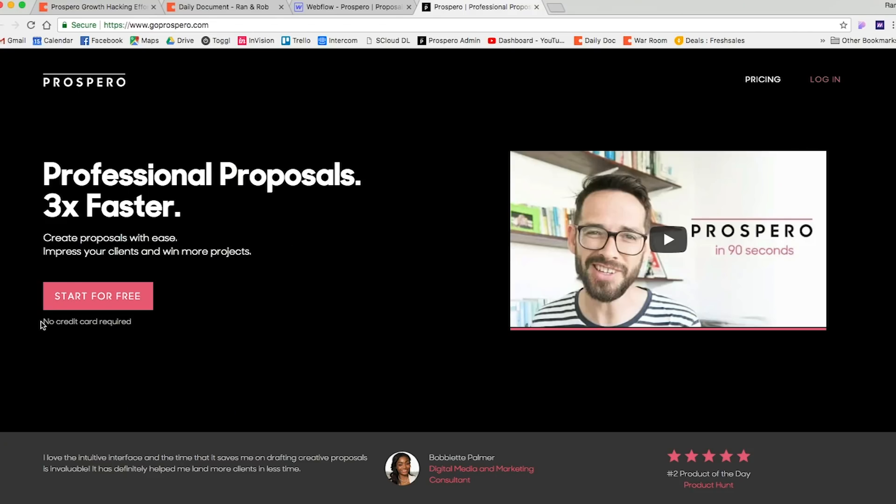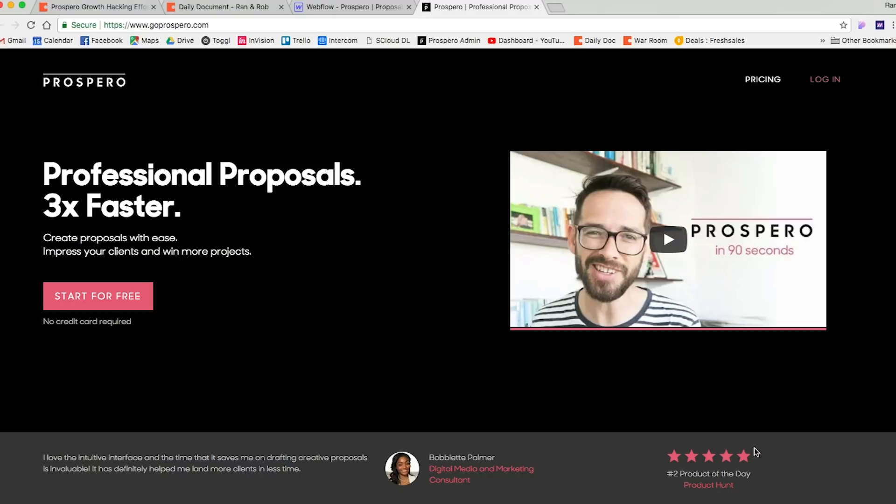I'm hoping the video will have a good impact as well. I've also added a small subtitle — 'no credit card required' — under the 'start for free' button, to make sure people understand there's no friction in trying it and to reduce the fear of signing up.